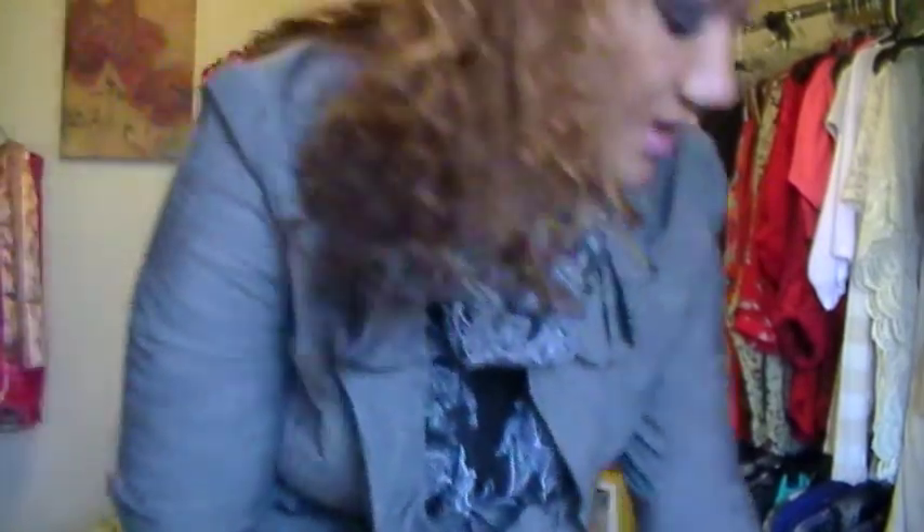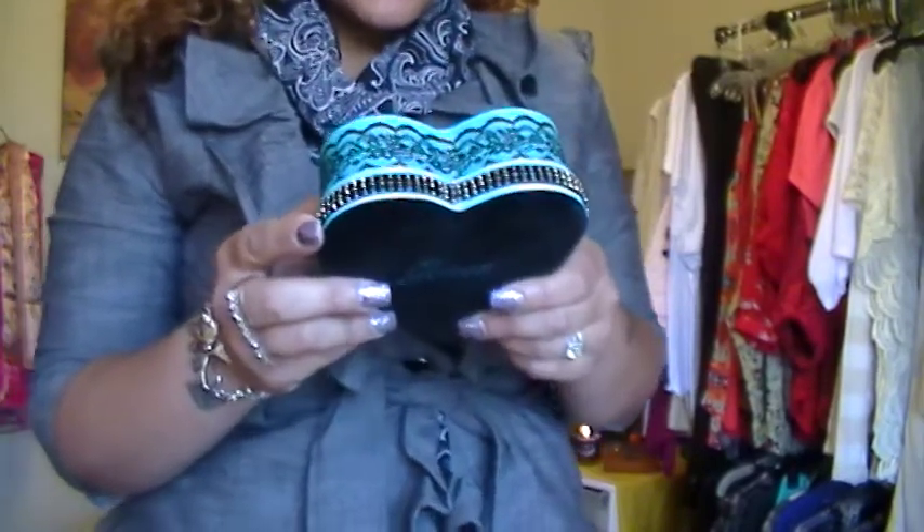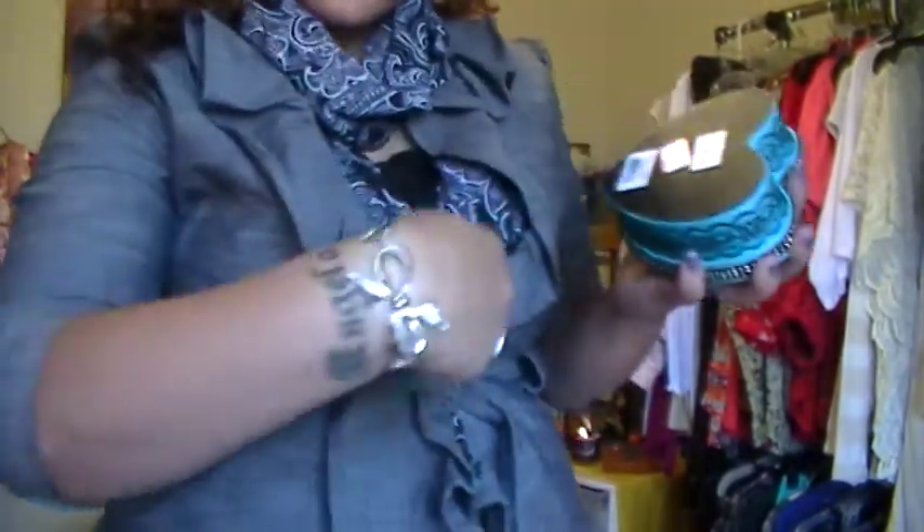Now this is outfit of the day slash haul. I'm going to show you some things that I got. I did get this bracelet right here, which is really cute — it's a guest bracelet. It was originally $25 and I got it for $4.99.